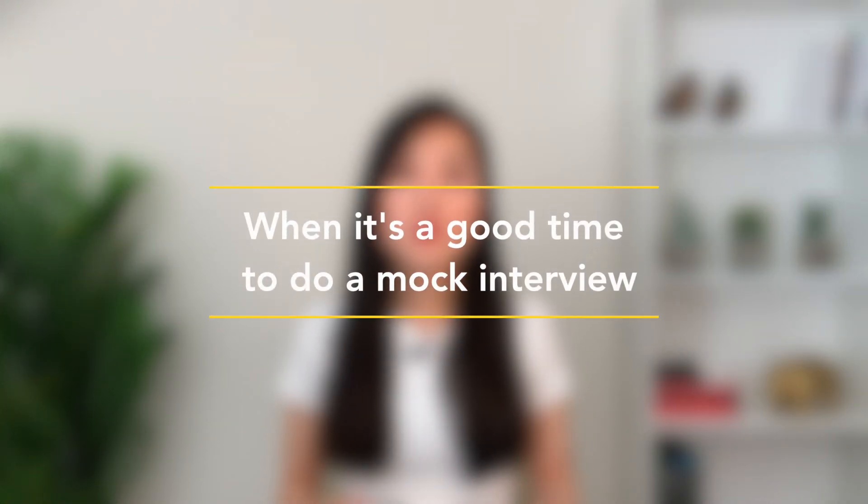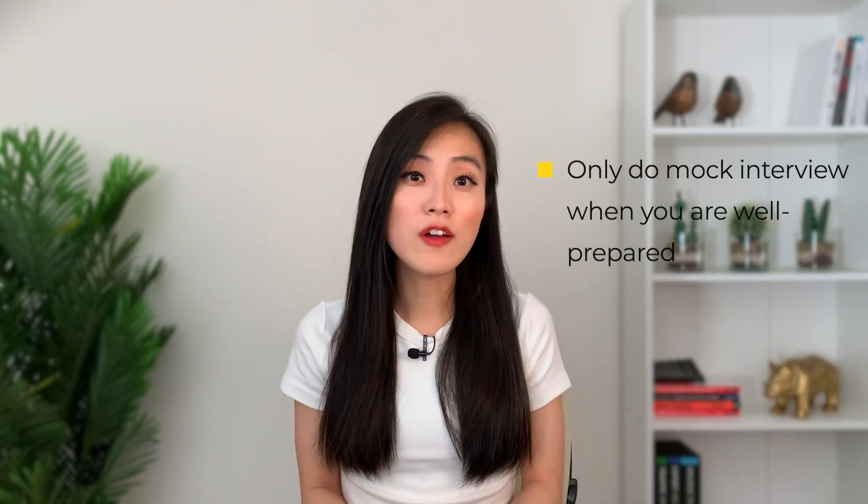I highly recommend doing a mock interview or a few mock interviews before an on-site interview to evaluate if you are ready, and to use the feedback to improve your answers, presentation, or communication skills. However, it's not beneficial for every person at every stage of preparation. You should only do a mock interview after you've done the interview preparation. When you have the foundation, you can focus on presenting yourself during the mock interview and figure out how to improve. You should treat it like an actual interview — you don't go to an interview without any preparation.